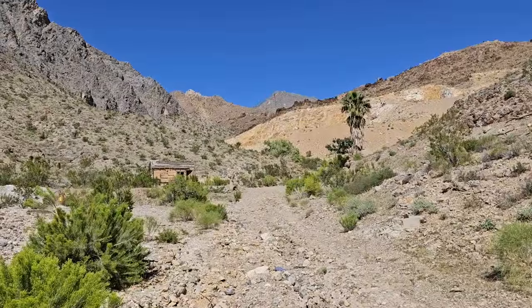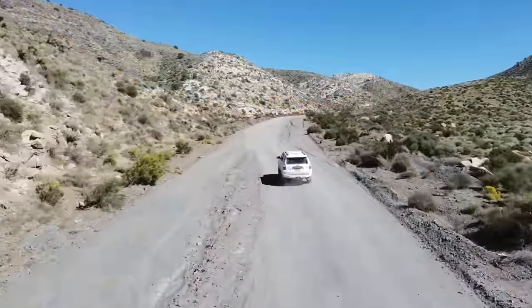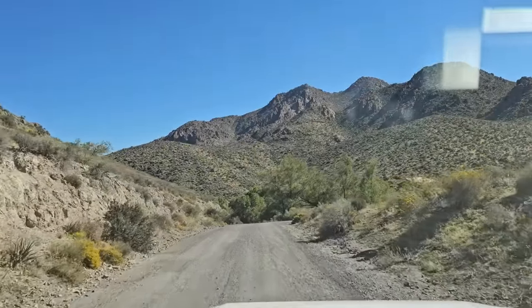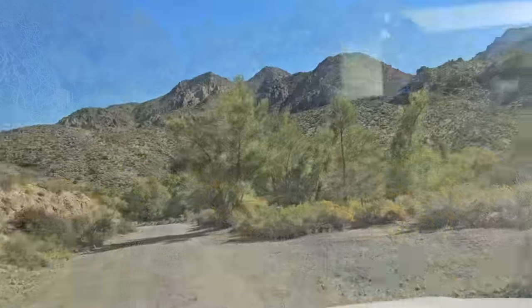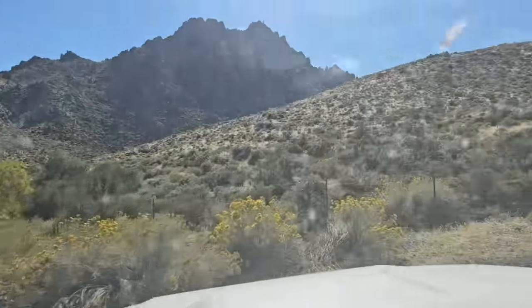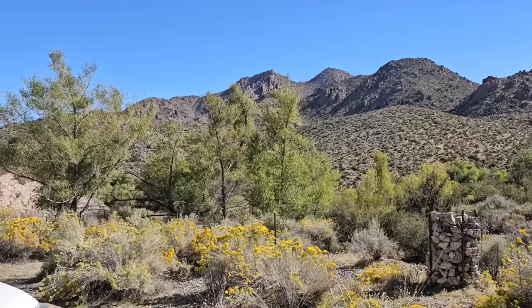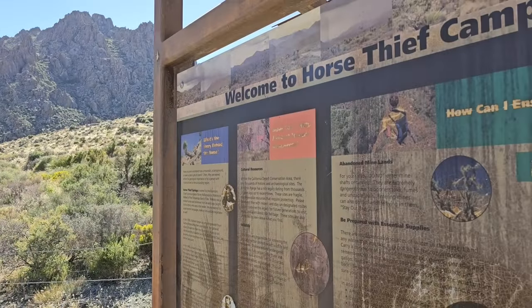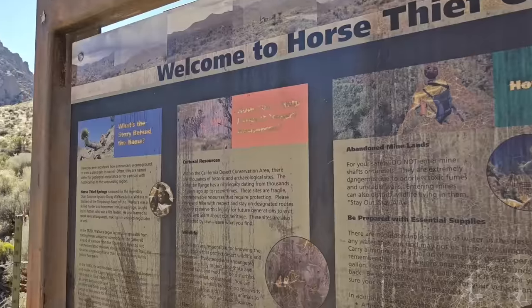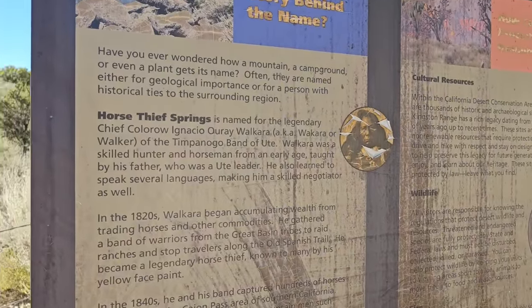This truly is a desert oasis. But the real oasis is up at the top of the pass through the Kingston Mountains at Horse Thief Springs. I already made a video at this place once, but my sister has never been here. So let's get out and poke around. If you watched the other video I made here, you might remember this.